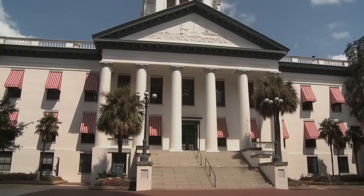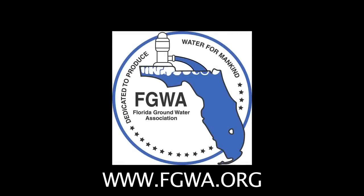For more information about this subject, please contact the Florida Groundwater Association at www.fgwa.org.